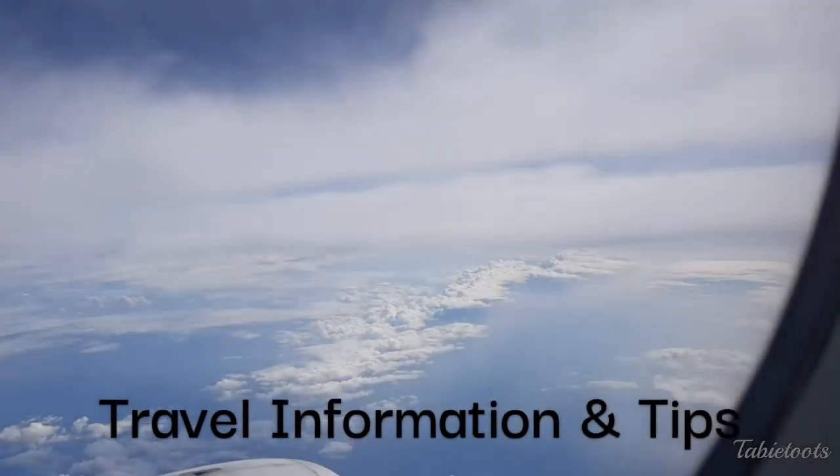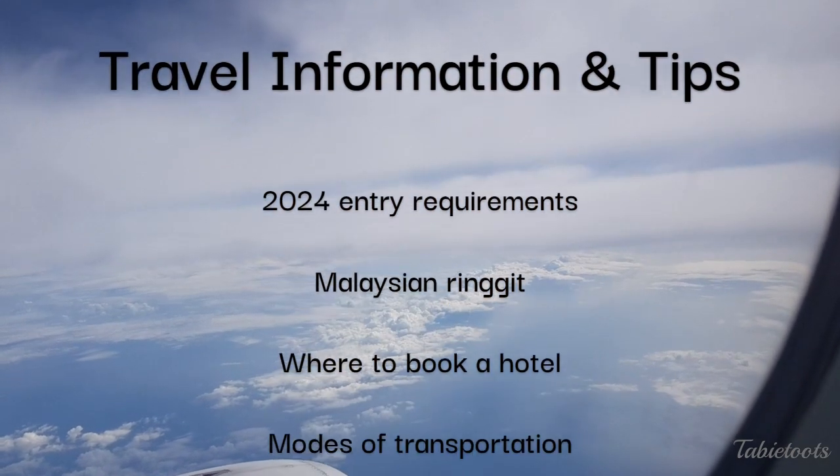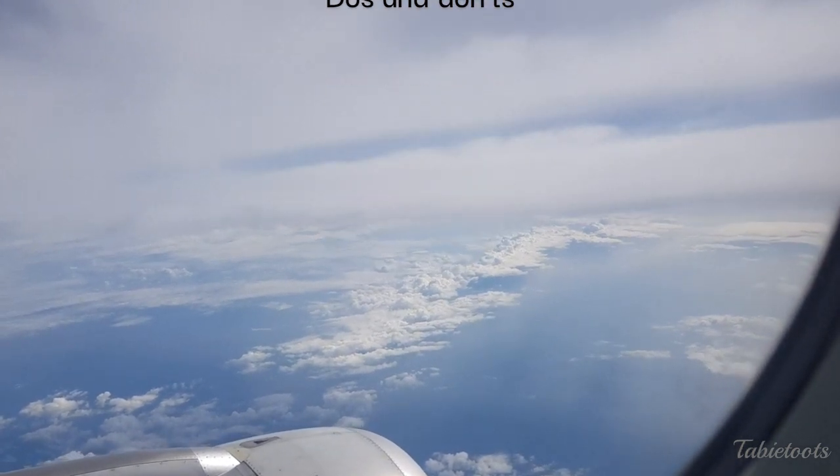In this video, we will share about the current Malaysia travel requirements, where to get Malaysian Ringgit, the recommended areas to stay, navigation tips, essential things to bring, and some do's and don'ts to keep in mind as a visitor or traveler.